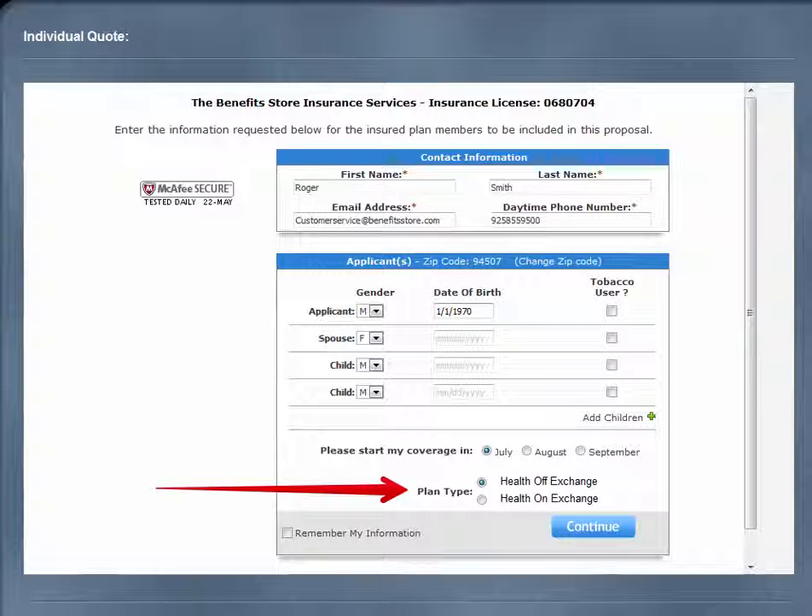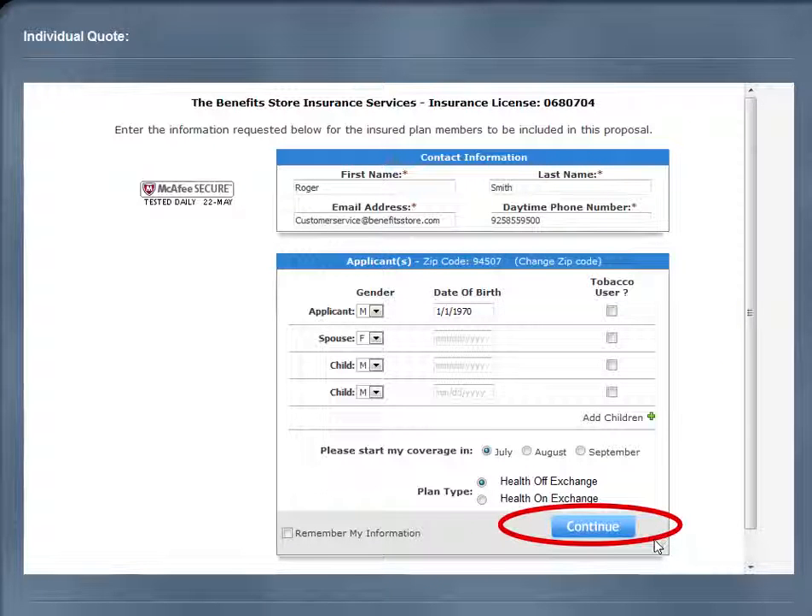On exchange is through Covered California, whereas off exchange is direct to the carrier. Once your selection is made, please press continue.